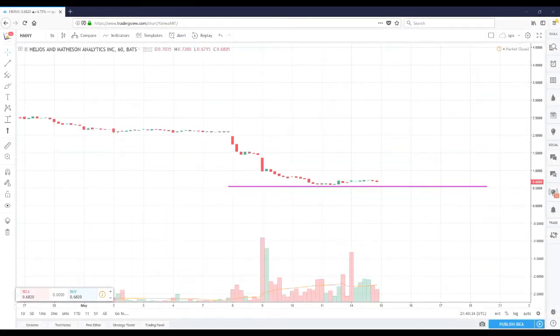Short me Tina here once again from shortmetina.com, doing a video recap for ticker HMNY. What you're looking at is an hourly chart for the past seven or so days, maybe two weeks.